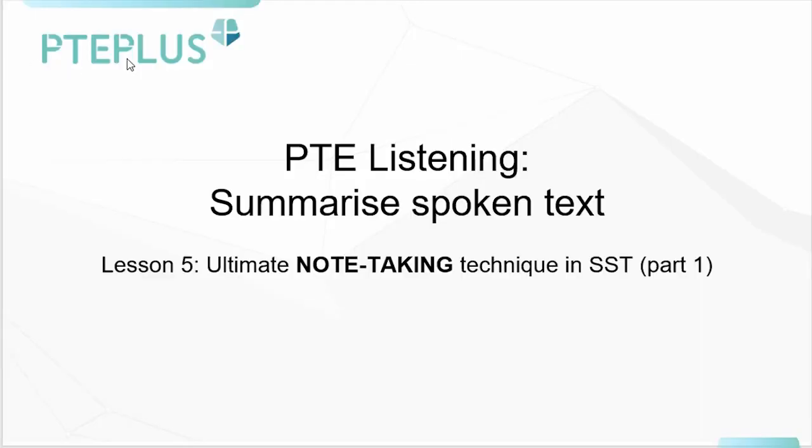Welcome to the PTE Plus Classroom. Today we're going to be continuing on with the PTE listening section of the exam. In particular, we're looking at the question type for summarizing spoken text. This is the fifth lesson in the series where we do the ultimate note-taking techniques in the summarizing spoken text.